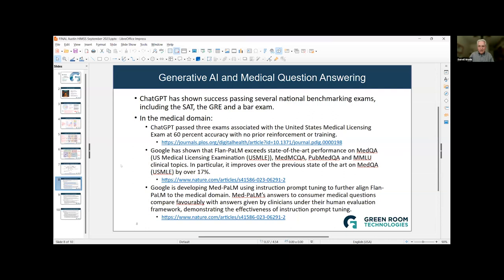Let me talk about a couple of medical applications. When ChatGPT first came on the scene, OpenAI was the first company to release it, generating a lot of excitement. Meta and Google followed quickly with software they'd been working on that had similar power. People started testing ChatGPT and found it was successful on several national benchmarking exams including SAT, GRE, and the bar exam. In the medical domain, reports in January showed that ChatGPT-3 passed three exams associated with the United States Medical Licensing Exam at 60% accuracy, which is considered passing.